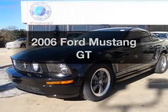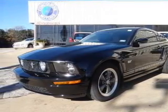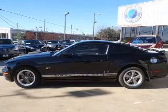Presenting the 2006 Ford Mustang. Everything you need under one roof with this great vehicle.